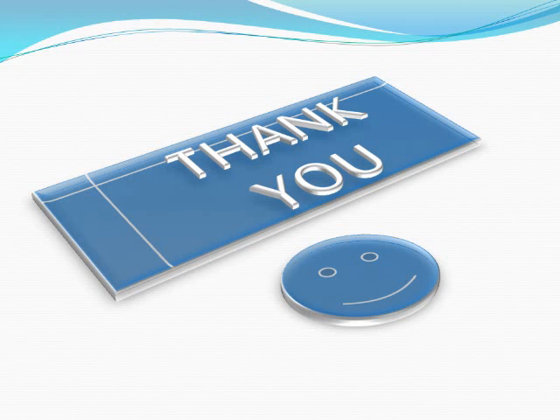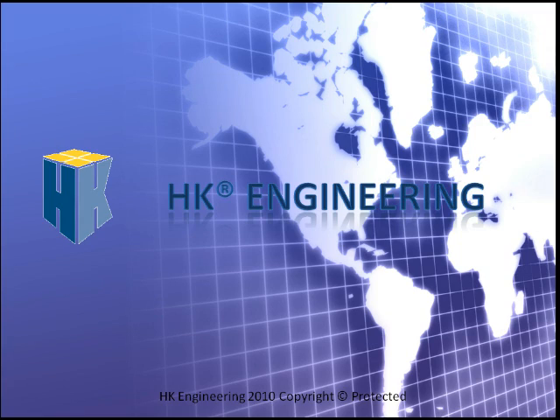Thank you for your interest in CVT. The cone CVT is a patented design by HK Engineering. HK Engineering 2010, Copyright Protected.